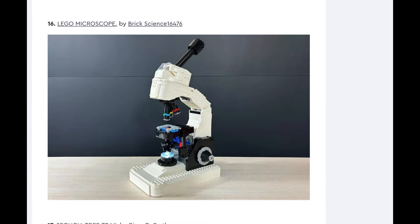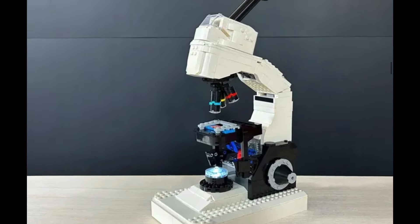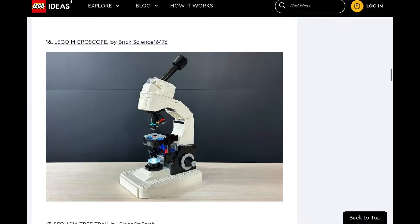LEGO Microscope. Yeah, 100% — that could be an icon set. I can 100% see that being made. Do I think it will be made? Yeah, I think this will be made. This is something I know people who would buy. I might even buy it because it would just be a neat little thing to have, even though I'm not a huge science guy. If they can get the feature where it zooms in and you can swap the lenses the way you spin them on an actual one — that could be cool.